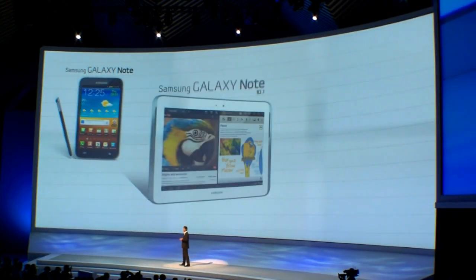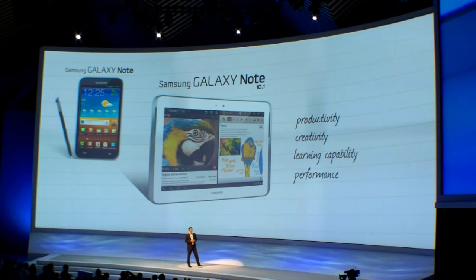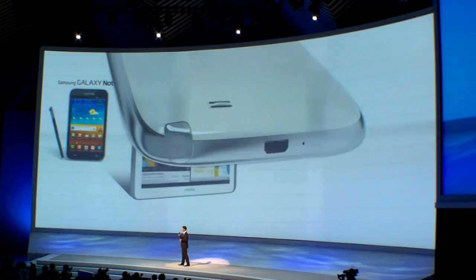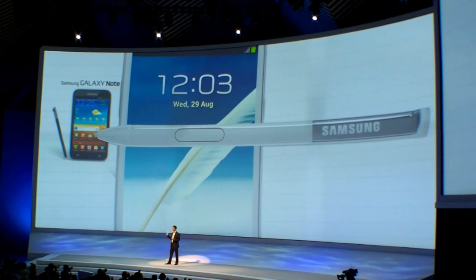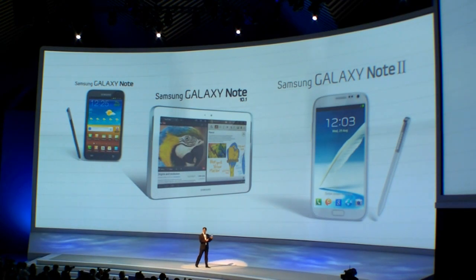Recently, our Note 10.1 came out. This lets us use more creative and more productive tools while also adding very relevant learning capabilities and advanced features that none of our competitors have, with unrivalled performance. And now we are taking it one step further with the Galaxy Note 2. We have slightly reconfigured the size and combined all the enhancements of the Note 10.1 with an additional series of specifications that make the Note 2 the most powerful smartphone in the marketplace.